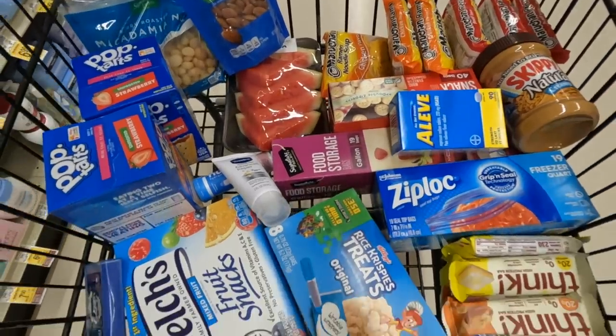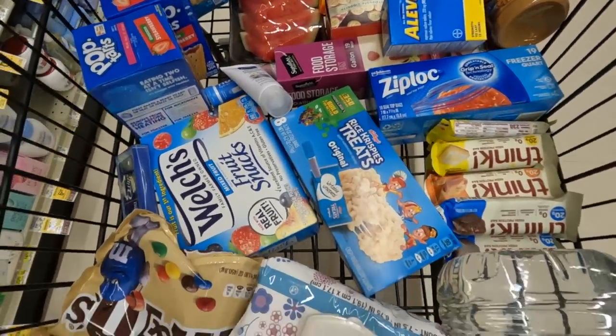Some towns along the PCT are big enough that you can shop for food in and not have to send yourself a box. But the towns along the PCT in Washington are smaller and more remote. Just to be safe and to make sure I had access to the food I loved and wanted to eat, I decided to send myself resupply boxes ahead of time and not worry about resupplying in any of these towns.